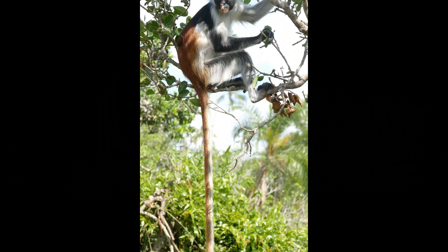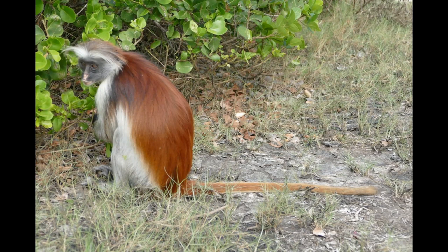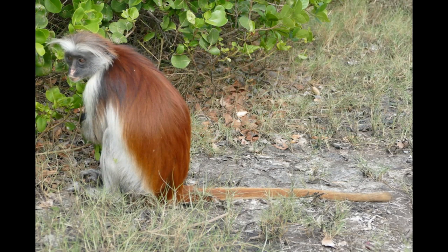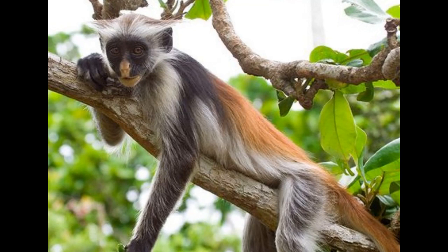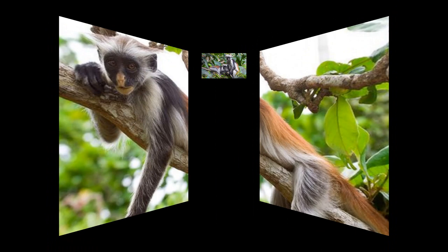Zanzibar red colobus monkeys are highly arboreal, spending most of their time in the trees. Their long limbs and agile bodies are adapted for moving through the forest canopy. They are social animals and live in multi-male, multi-female groups. The group size can vary, but it typically consists of several individuals, including adult males, females, and their offspring.